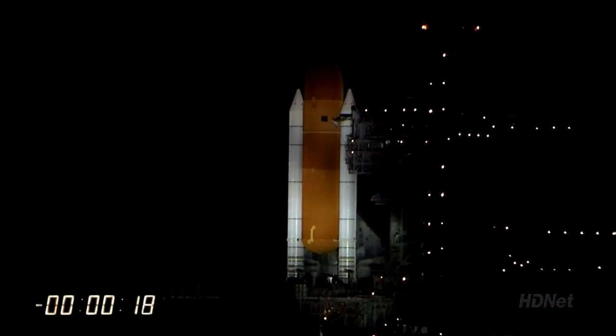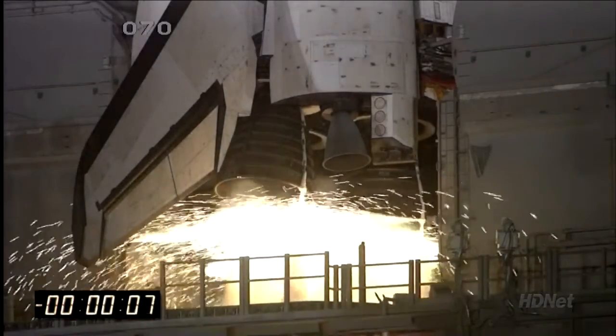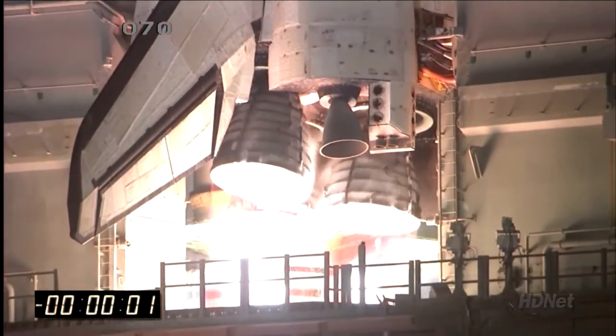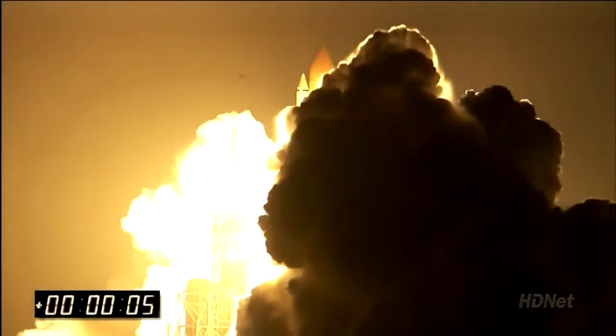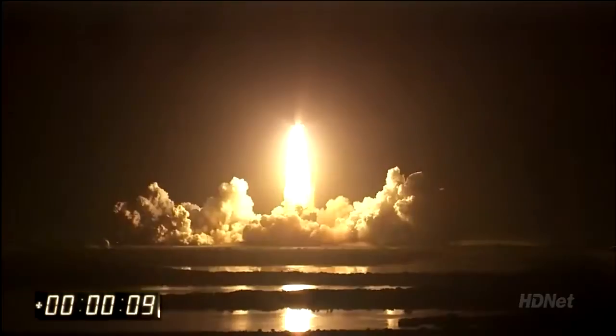T-minus 20 seconds. T-minus 15 seconds. The sound suppression water system has been activated. We have a go for main engine start — and we have main engine start. Two, one. Booster ignition and liftoff of Discovery, celebrating its 25th birthday by racking up science and supplies to the space station.